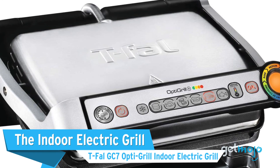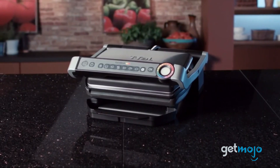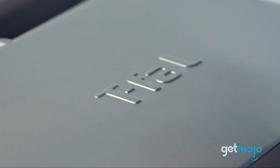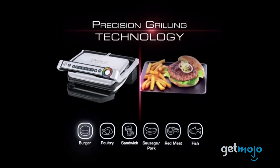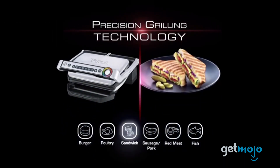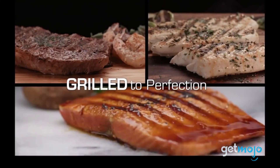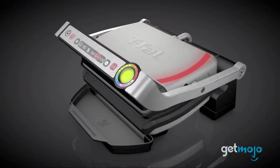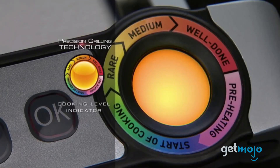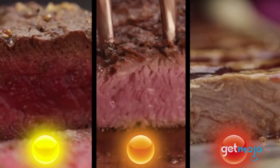The Indoor Electric Grill: Tefal GC7 OptiGrill Indoor Electric Grill. If you're unable to use an outdoor grill where you live, our final entry has got you covered. The OptiGrill comes with six automatic cooking settings based on what you're grilling — just press the appropriate button and the grill does the rest. It even uses sensors that measure how thick your food is and adjust the heat accordingly. One of our favorite features is the color-coded temperature indicator light that tells you exactly how well done your meal is.